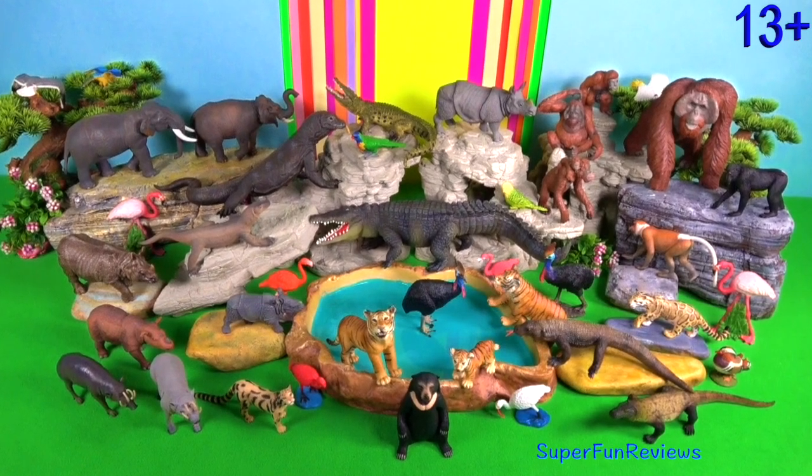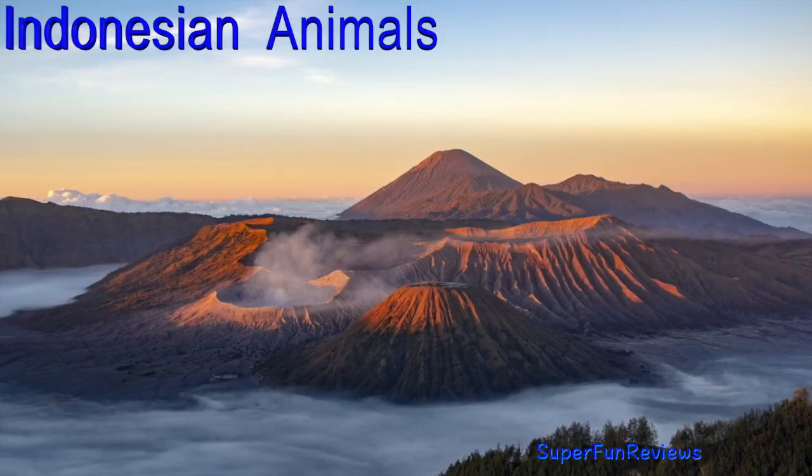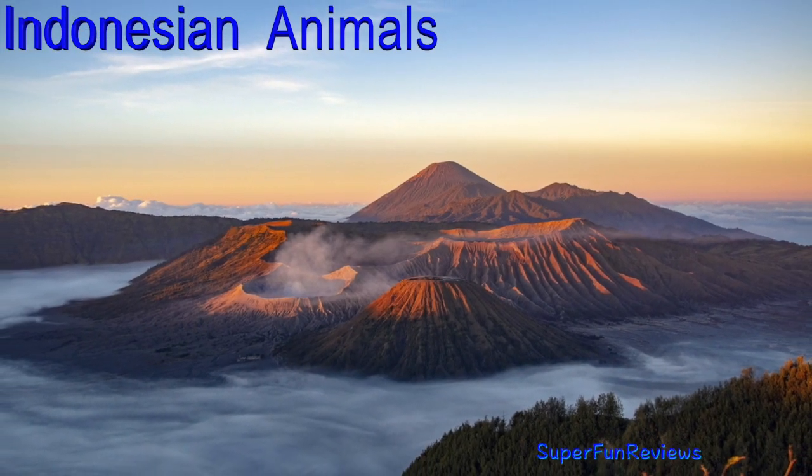Hi, it's Kerri. This video is for viewers age 13 plus. I'm looking at Indonesian animals today.